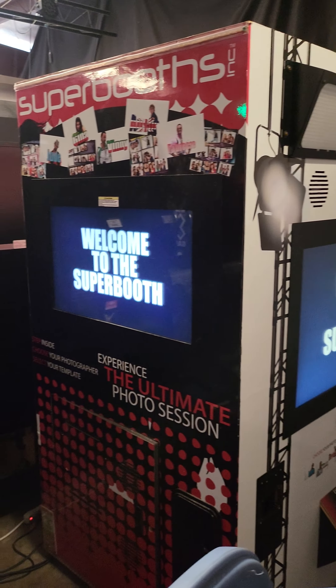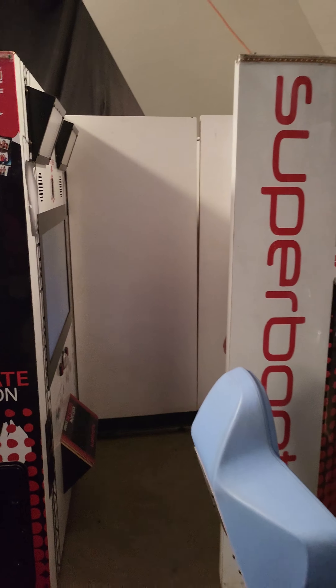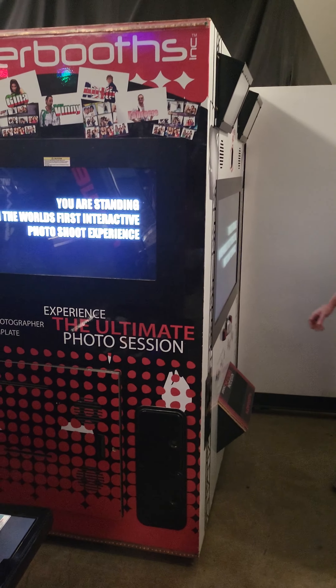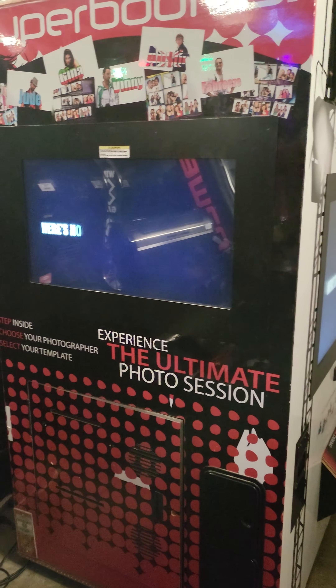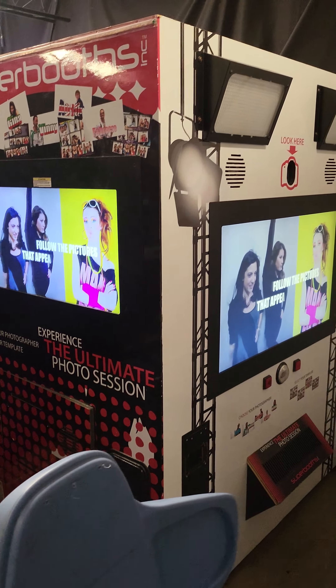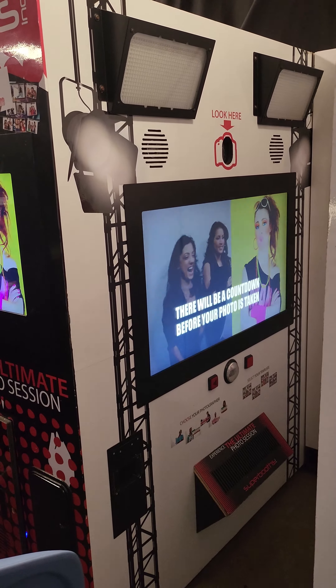Welcome to the Super Booth. You are standing in the world's first interacting photo shoot experience. Here's how it works: follow the pictures that appear on the screen. There will be a countdown before your photo is taken.